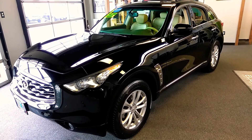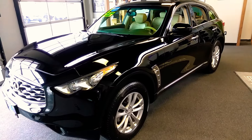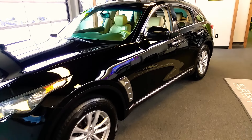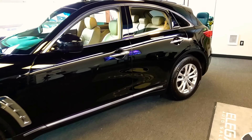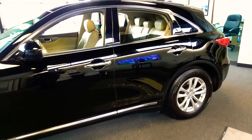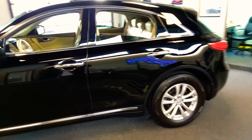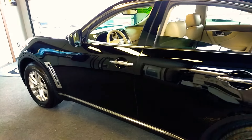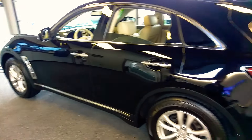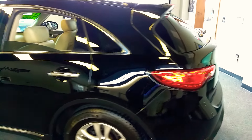Good afternoon, Fraser here with Elegant Auto Sales. Today I'm going to be doing a walk around of this 2011 Infiniti FX35. We're going to do the outside, we're going to do the inside. I'm going to pop the hood, let's take a look at the engine, but unfortunately I'm not going to turn it over. I'm doing this one in here on the showroom floor.